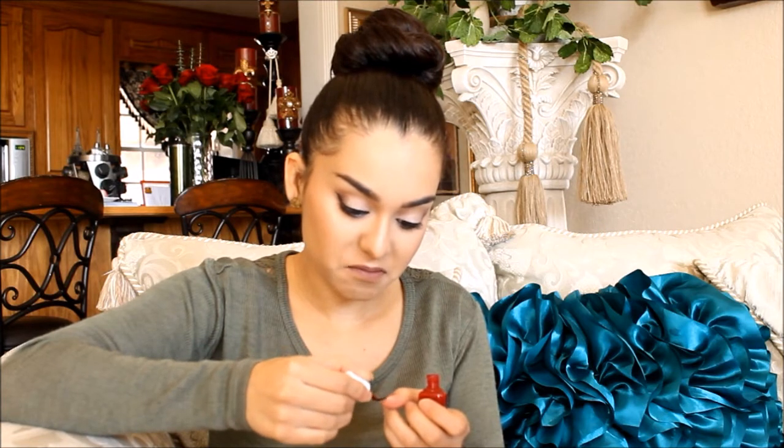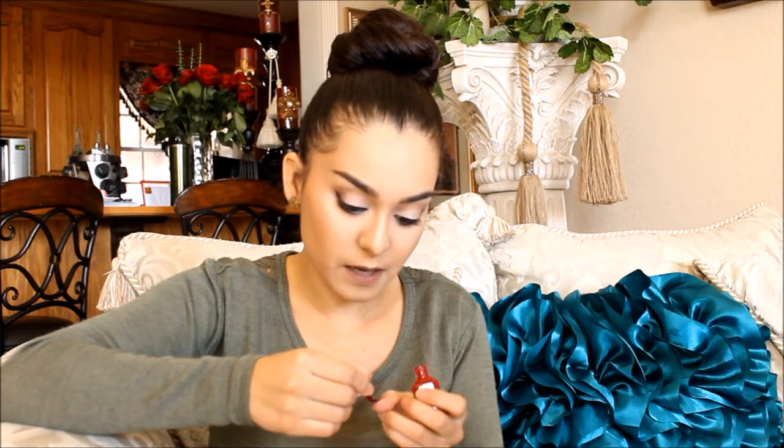I also got this nail polish by Color Club — it's the mini, that's my jam. I'm going to paint one of my nails just so y'all can see how it looks. It's not opaque red — it has kind of a pink tint to it. I guess it is red, but I swear I see a little bit of pink in it, maybe because it's not so opaque.